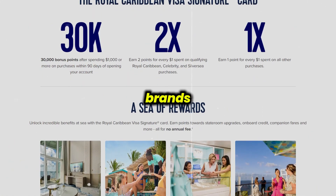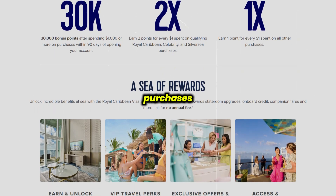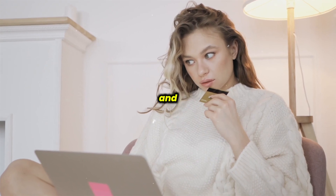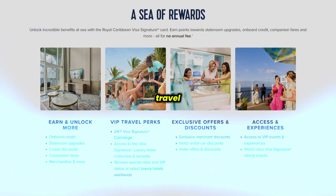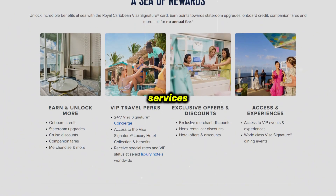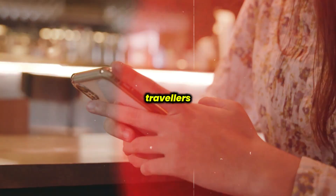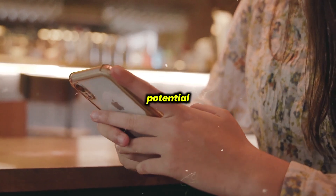For ongoing rewards, it provides two points per dollar spent with Royal Caribbean brands and one point per dollar on all other purchases. These points can be redeemed for cruise discounts, upgrades, and onboard credits; however, they expire after five years. Additionally, the card includes travel perks like concierge services, lost luggage coverage, and travel accident insurance, aligning with the needs of cruise travelers.